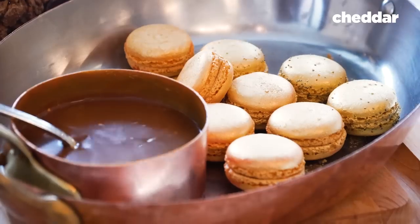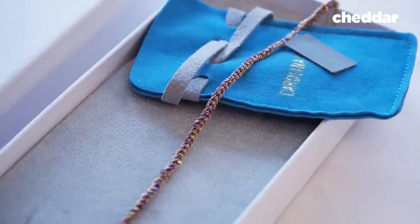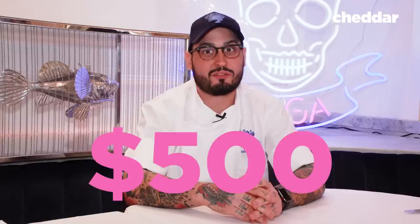My name is Andrew Ricatelli. I'm the executive chef here at Bagatelle in New York City. We came up with the idea for the $1,000 sundae because we have a mega sundae that costs $65, and some people just wanted something more. The $1,000 sundae also comes with a Carolina Bucci 18-karat gold bracelet that costs $500.